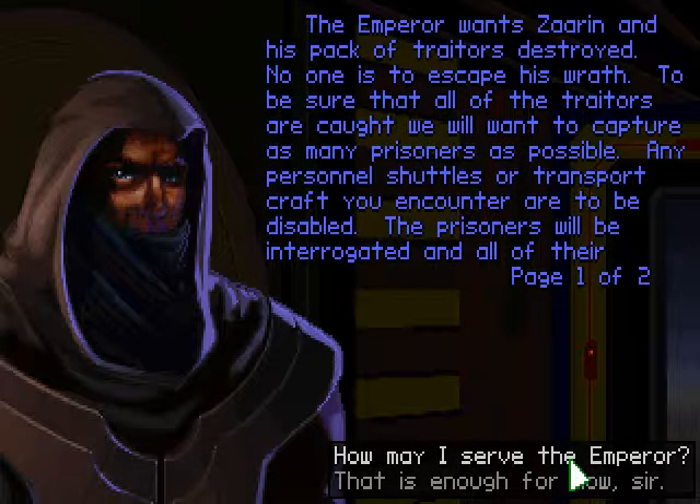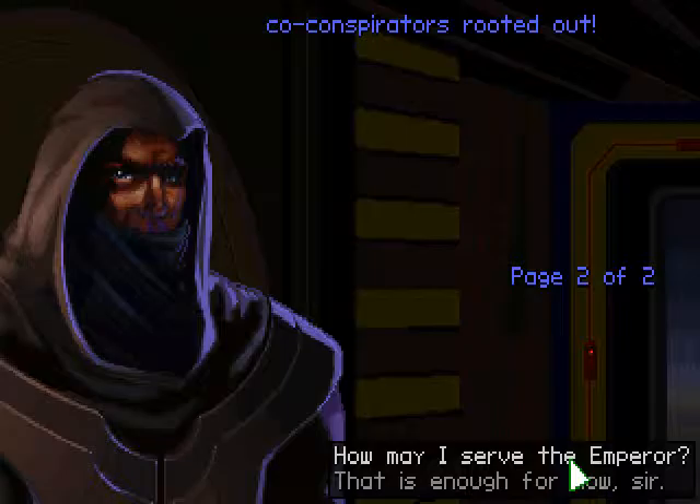The Emperor wants Zarin and his pack of traitors destroyed. No one is to escape his wrath. To be sure that all of the traitors are caught, we will want to capture as many prisoners as possible. Any personnel shuttles or transport craft you encounter are to be disabled. The prisoners will be interrogated, and all of their co-conspirators rooted out.